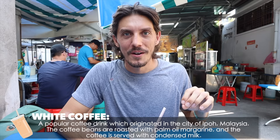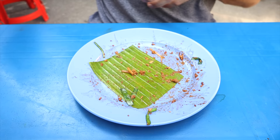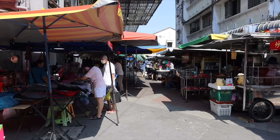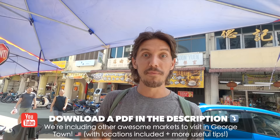We also ordered white coffee, which is very popular in this area of Malaysia. It's coffee mixed with margarine and other ingredients — it tastes like a vanilla roast, a little sweet and nutty, very refreshing with ice. We definitely recommend this market. There are a few morning markets in Georgetown, but this one is about a 10-minute walk from Armenian Street and is open from around 8:30 to 12:30. Just search 'morning market' in Google Maps to find it.